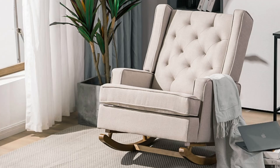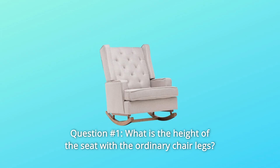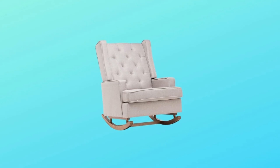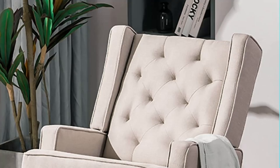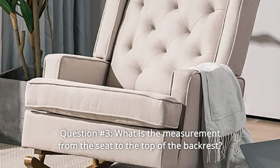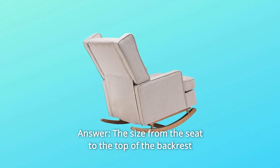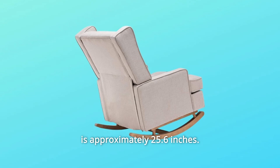Some common questions. Question 1: What is the height of the seat with the ordinary chair legs? Answer: 20.9 inches. Question 2: Does the back recline at all? Answer: No. Question 3: What is the measurement from the seat to the top of the backrest? Answer: The size from the seat to the top of the backrest is approximately 25.6 inches.